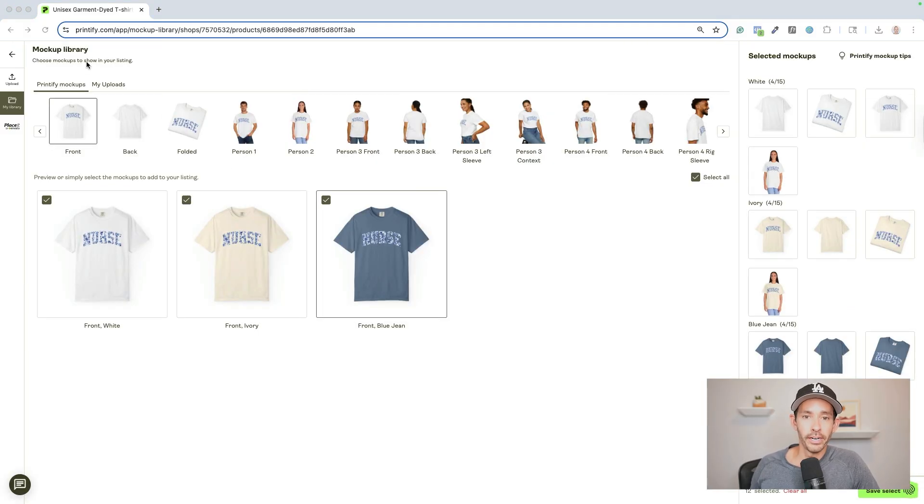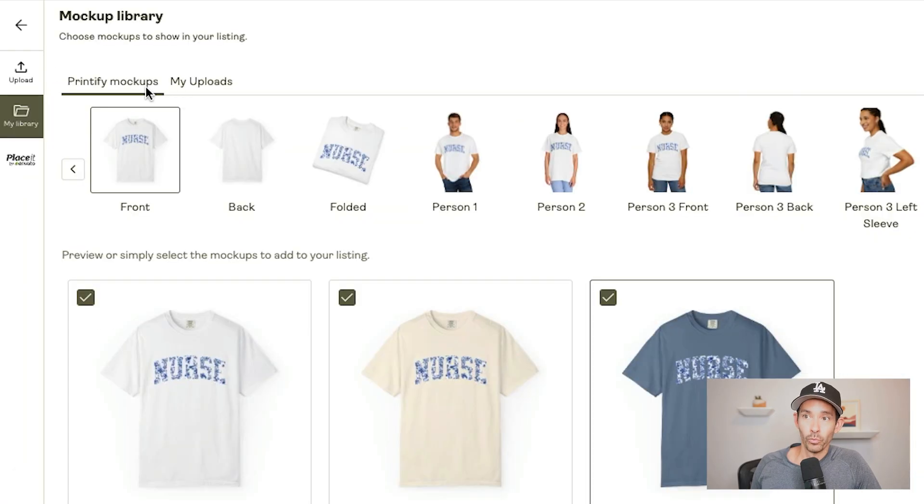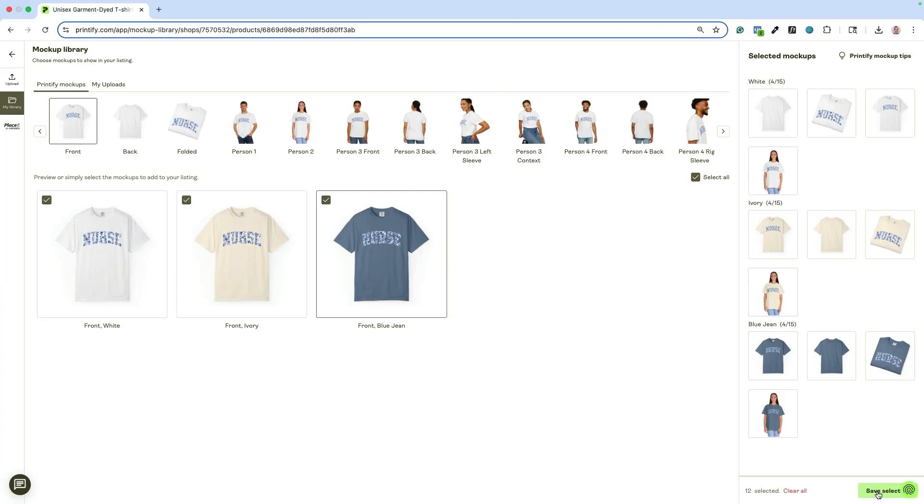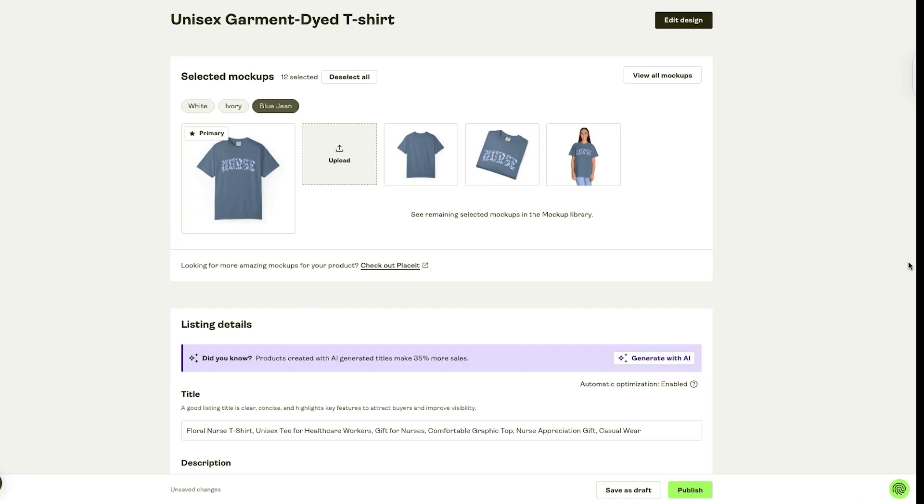Tap 'save product' to reach the mock-up library. You can use Printify's provided mock-ups, upload your own, or use Placeit, which has over 40,000 mock-ups across product types. I've included a Placeit link below for 15% off. Many of the mock-ups seen on the best sellers can also be purchased on Etsy. Once happy with your selection, tap 'save selection,' fill out the product details page, then tap 'publish' to have Printify automatically push this to your Shopify store or whichever platform you're selling on.